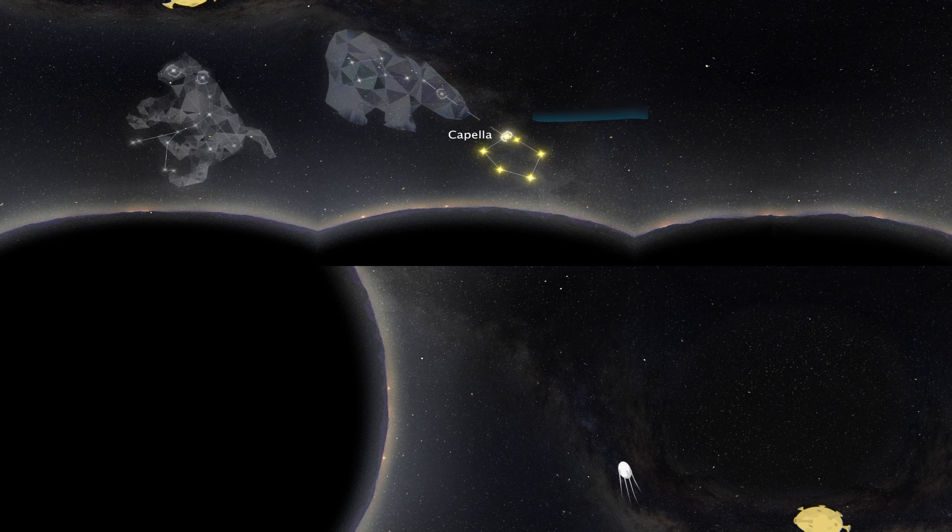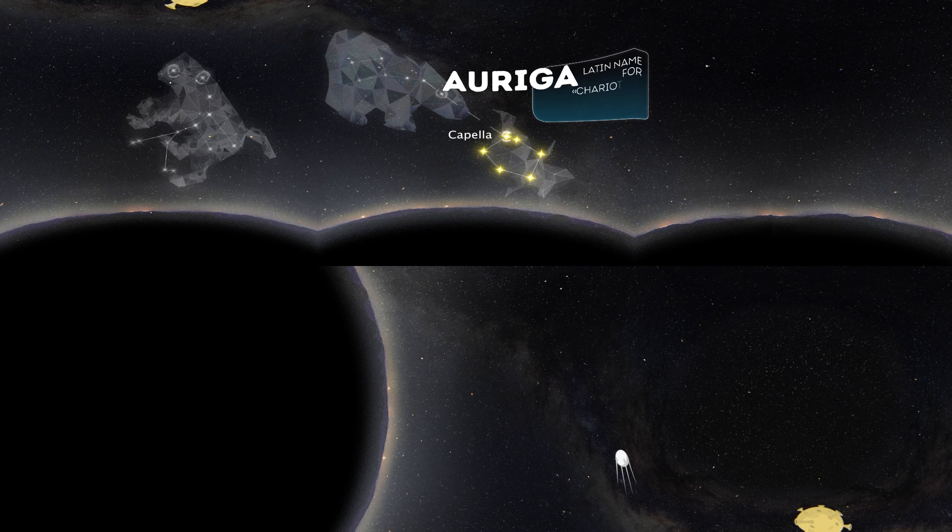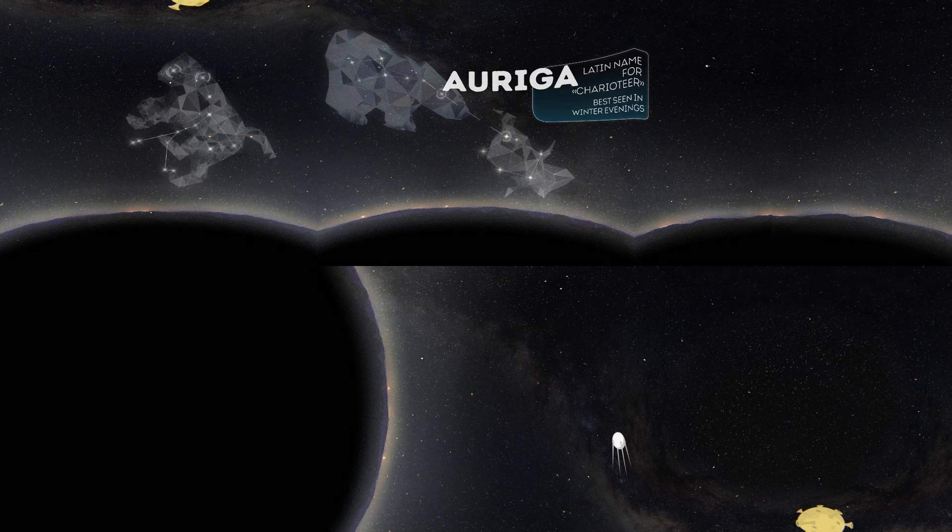Auriga is the Latin name for charioteer. In Greek mythology, it is often associated with the Greek hero Erichthonius, who invented the horse chariot. Auriga is best seen in winter evenings.